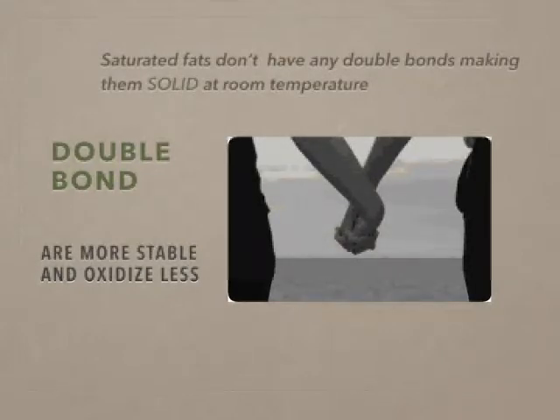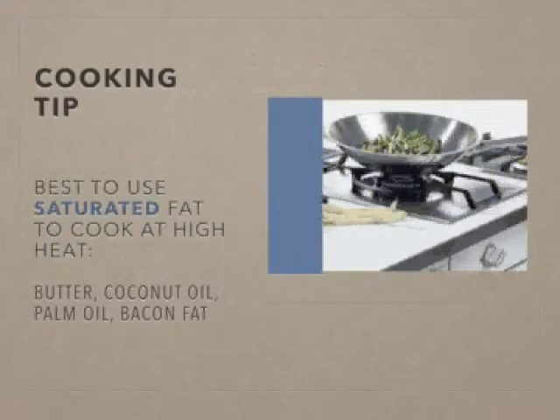As you recall, we talked about saturated fats — they don't have any double bonds, they're fully saturated with hydrogens, and that makes them solid at room temperature. As a result, they're more stable and they oxidize less, which simply means they don't turn into free radicals as readily, preventing degeneration, inflammation, and cancer development. So what does that mean in real life? Cooking under high heat suggests that we should use saturated fats.